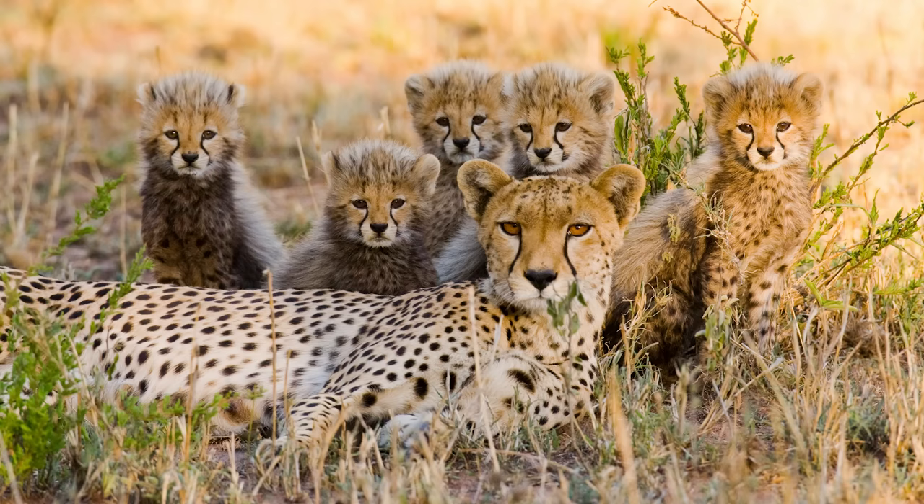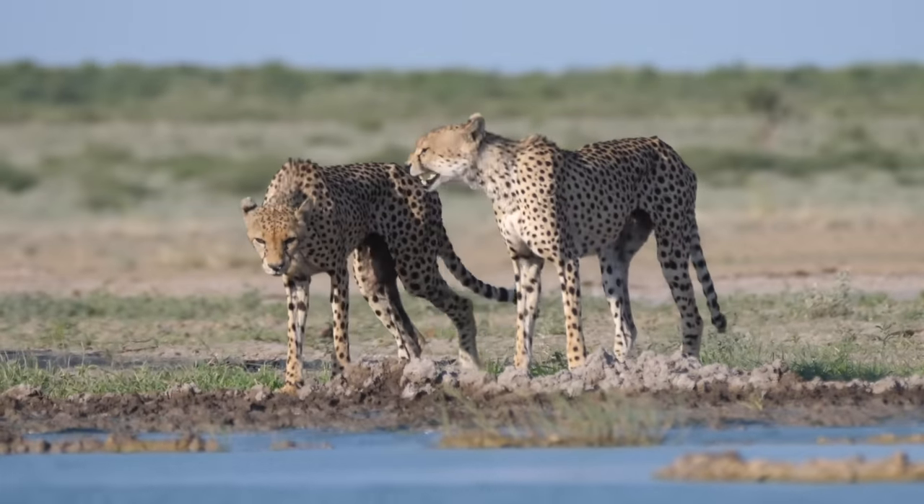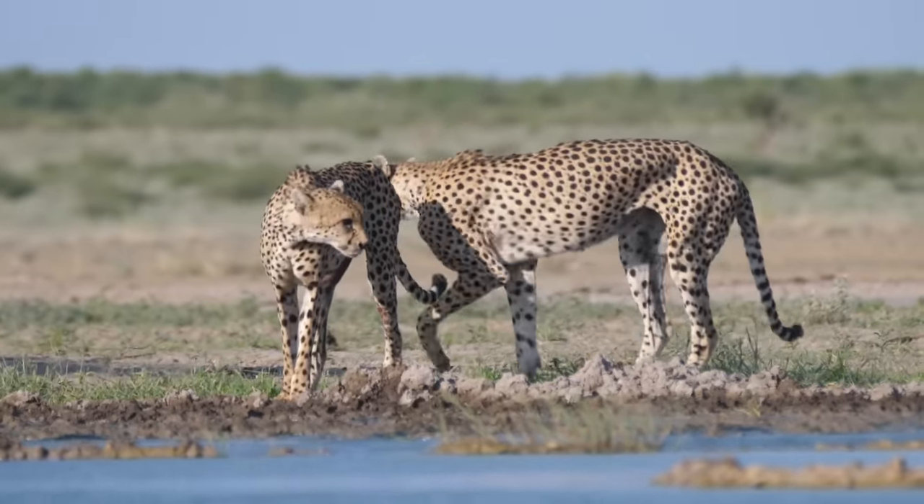Although they can be solitary, they are mostly found in groups known as coalitions, and are active during the day and the night to avoid conflicts with larger cats, such as lions and leopards.